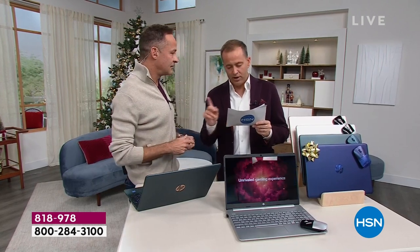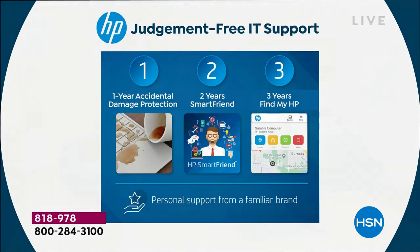We're going to include two years of HP SmartFriend — that's technical support — valued at $240. So we're at $300 even. We'll include three years of tracking for your HP, coming in at nearly $100. So we'll call that $400.